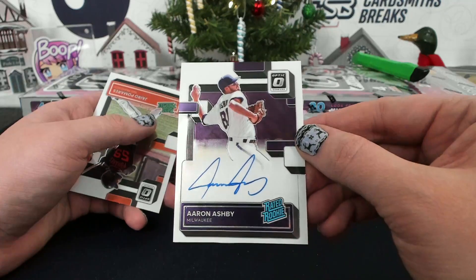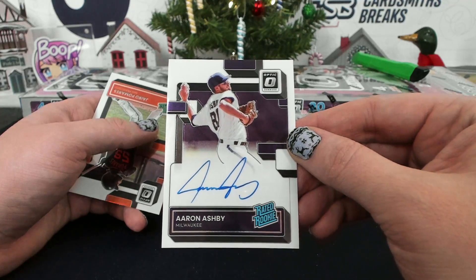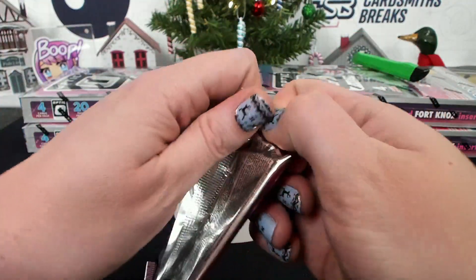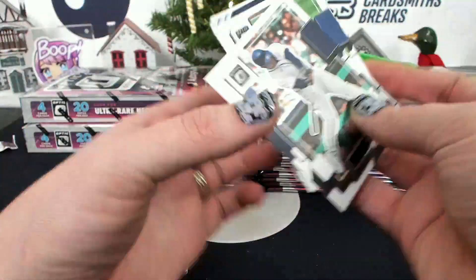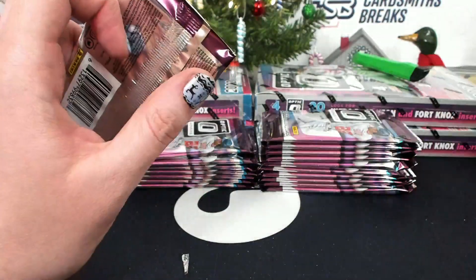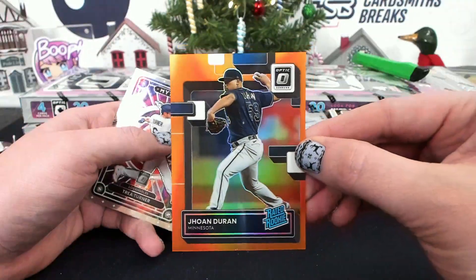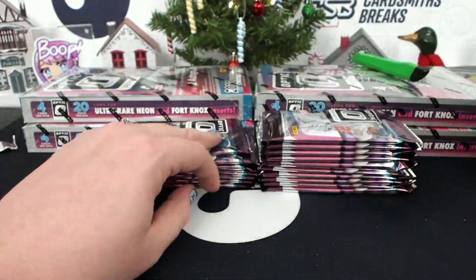Aaron Ashby, Autograph for Milwaukee — why does this card look purple? It kind of does have a little purple something to it. Look at it — yeah, it's purple. I guess they said the Brewers are purple in this. Duran, Orange to 125 from Minnesota, Robert.